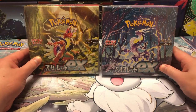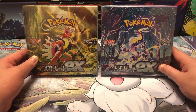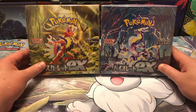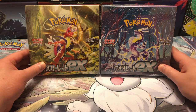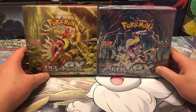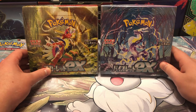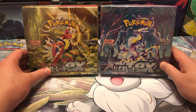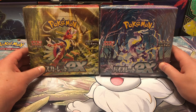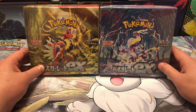Welcome back to another video, pokeyxode here. Today we're going to be opening up the Scarlet and Violet series EX booster boxes. These will probably be my last openings of the Japanese version of these cards, so until then I'll probably wait until the English release where both of these boxes are combined into one.